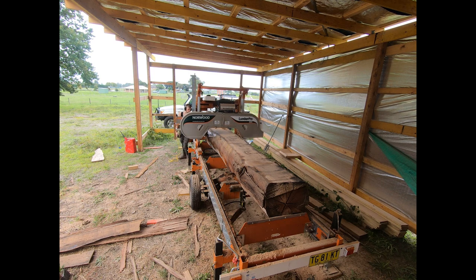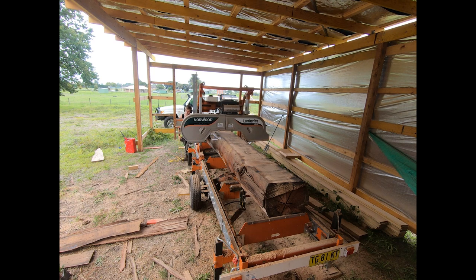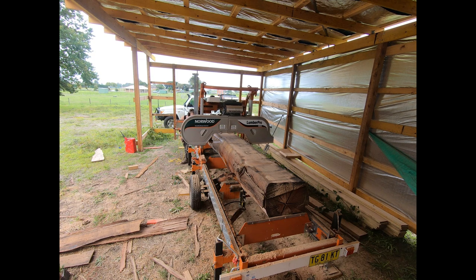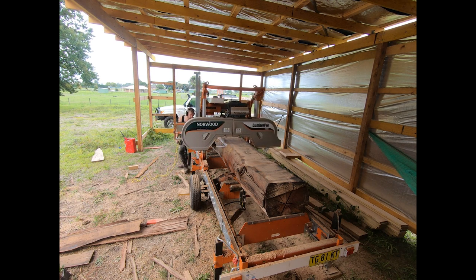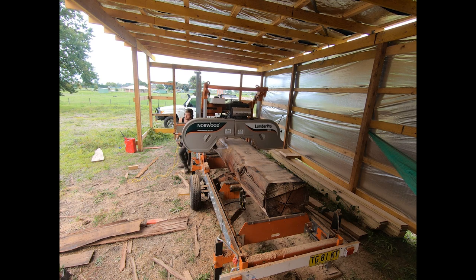We've just bought our own Lucas mill so we won't keep contracting stuff out - we'll have our own employees down there working. It's kind of a strange video, but I needed something to make and this came to mind. I'll make some more videos once the Lucas mill gets here because it'll probably make for interesting watching. Hopefully you enjoyed it.